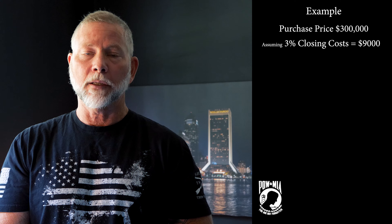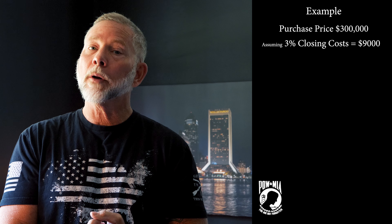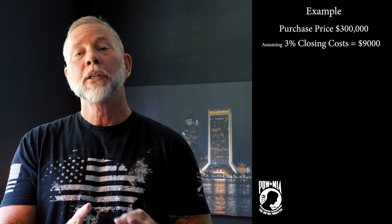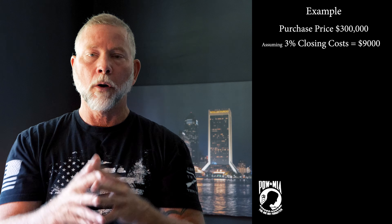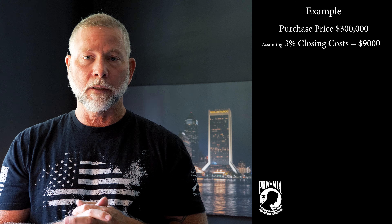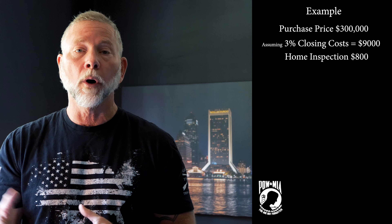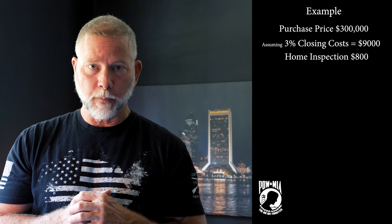There are also inspections. The VA does not inspect homes — they do appraisals — but you're going to have inspections. Some of them are required by the VA, some are optional, but they're all highly recommended. You would never want to buy a house without the proper inspections. A general home inspection is going to run you anywhere from $500 to $1,200 or more, depending on the scope of the inspection.